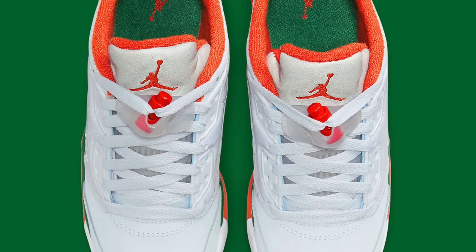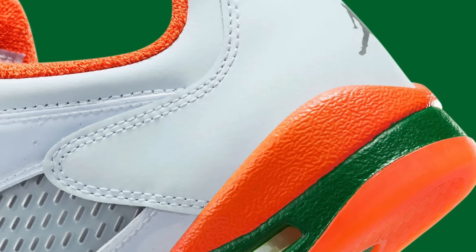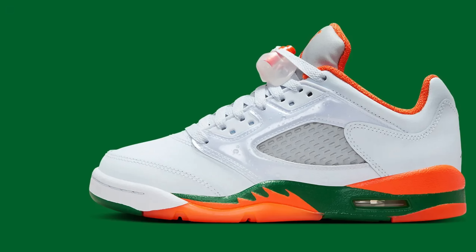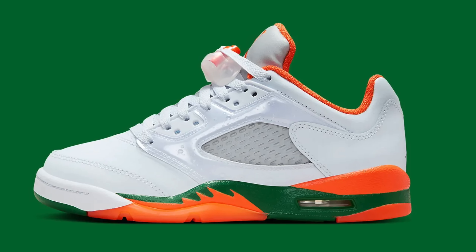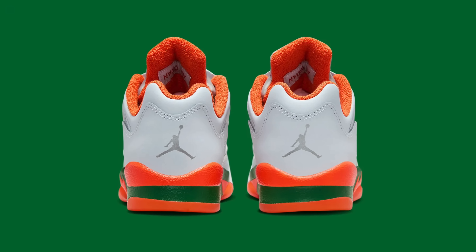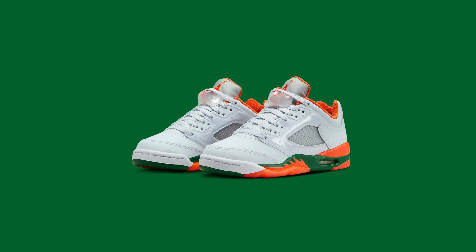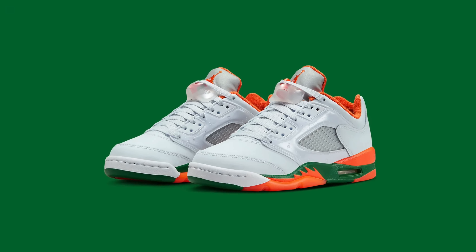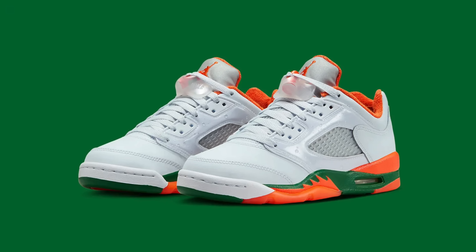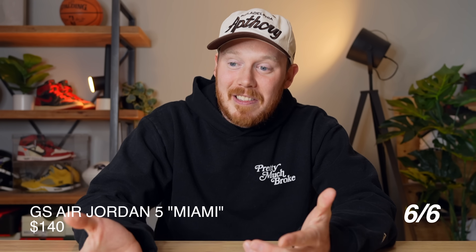Continuing on to June 6th, we've got the Air Jordan 5 Low Miami. This shoe is only releasing in grade school sizes. It comes in the Miami Hurricanes colorway — essentially white, green, and orange — with some Gatorade vibes to it. You've got a suede area on the toe and patent leather on the midfoot, which is a weird combination, plus the midsole in greens and oranges and an orange chenille sock liner. Shoes that release in just grade school sizes don't tend to sell out — I just see all the grade school colorways sitting when I go to my local stores — so I think this is going to be another pair of sitters.